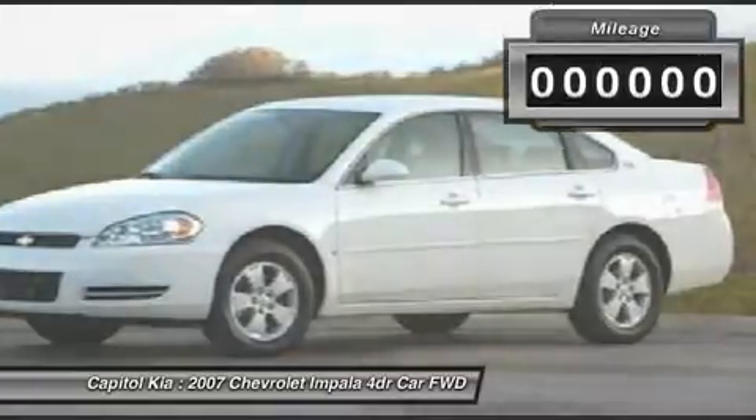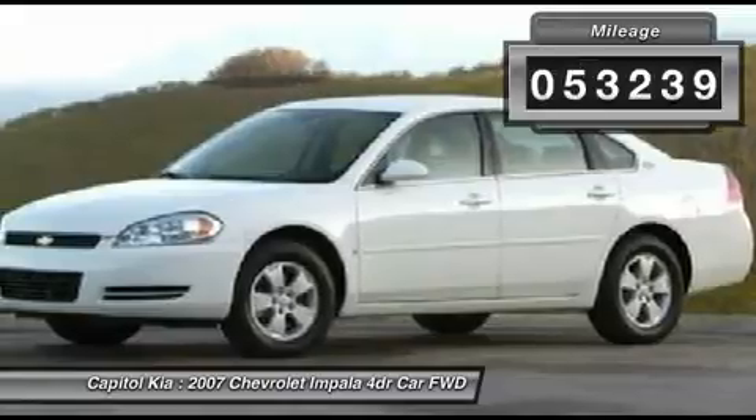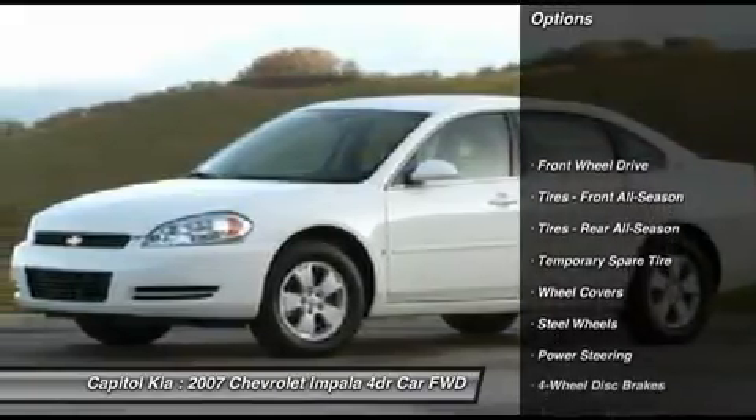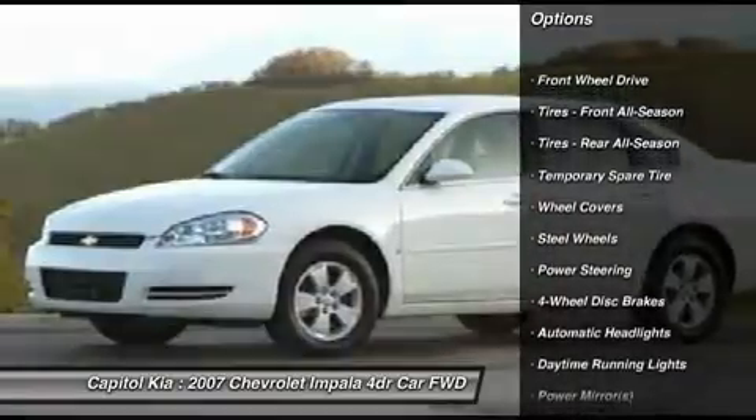The Chevrolet Impala LS is economically and environmentally smart. Chevrolet clearly delivers on its promise to provide a fuel-efficient vehicle that has the great qualities you need in a vehicle.